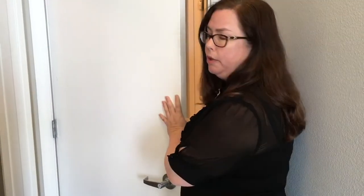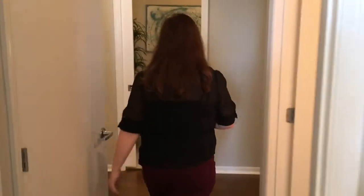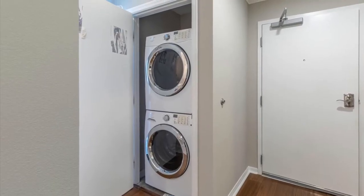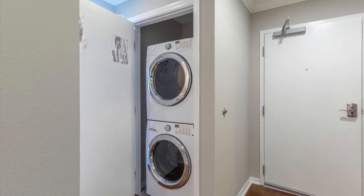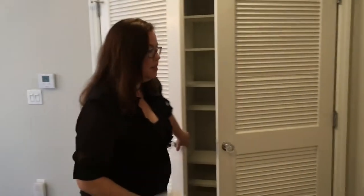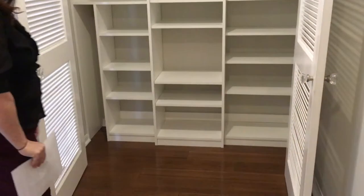In this condo you will find there is ample closet space. Here we have more closets, more storage — we can use this as a pantry or just your normal everyday storage.